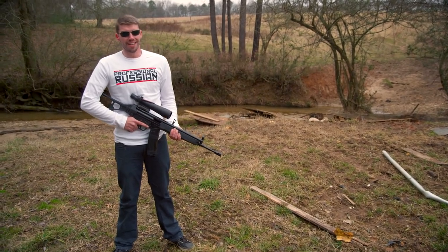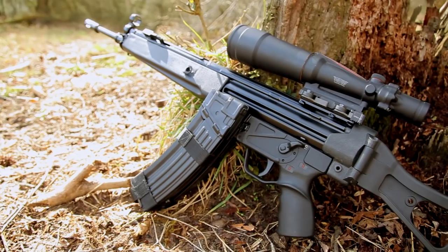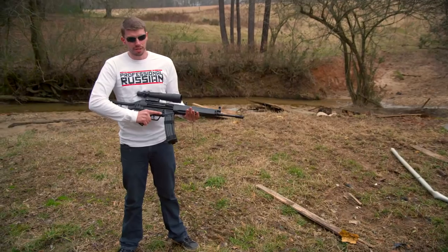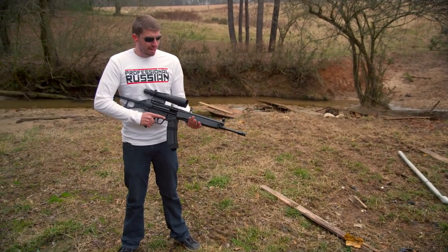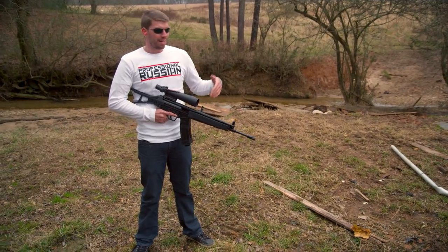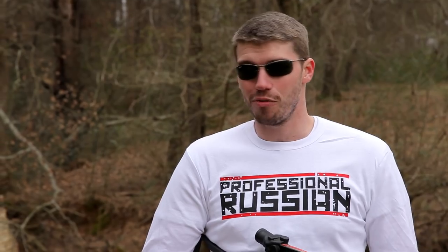Hello my friends, this is FPS Russia again, and I've got something pretty cool here today. This is an HK93, sort of an updated version of the G3. It's still quite an old assault rifle. These were made of course by H&K, which is probably one of my top two or three manufacturers. Seems like everything they make runs really well, it's really high quality, and it never wears out or breaks down, in my experience so far.